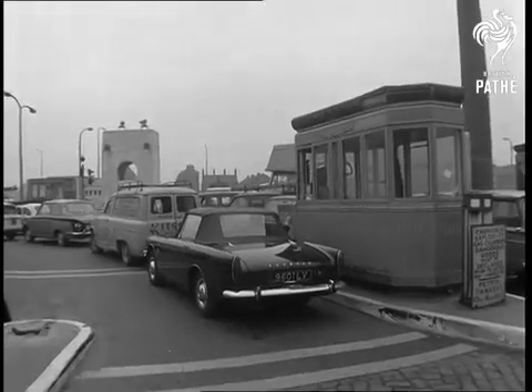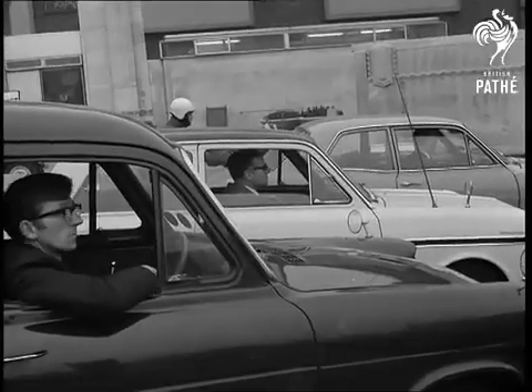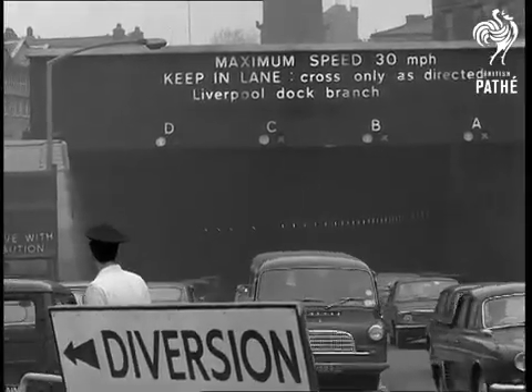The entrance of the Mersey Tunnel, a common twice-a-day sight as car commuters cram into and out of the city on their way to and from work. When the great road tunnel was opened in 1934, traffic was very much lighter. Today, it can't cope.